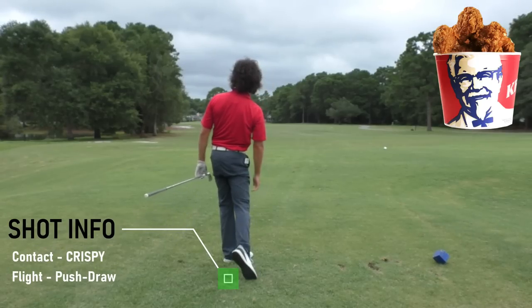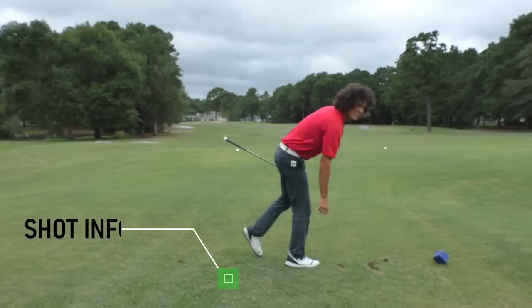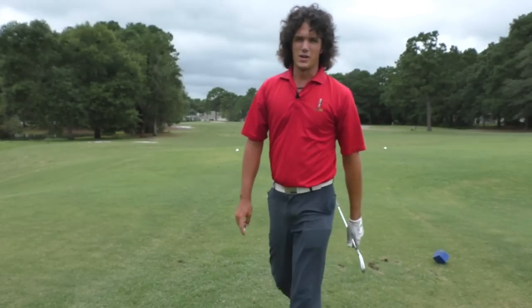Strike, push draw. That's a good spot right down the middle. It's a good day. It's a good day to have a great day. Let's go to the ball.